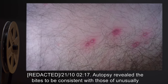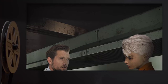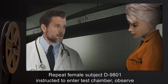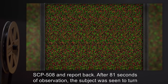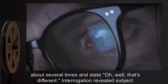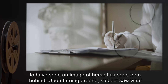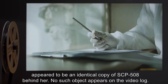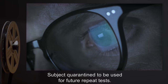Autopsy revealed the bites to be consistent with those of unusually large bedbugs, with traces of a neurotoxin found within the wounds. Experiment 7: Repeat Female Subject D-9801 was instructed to enter the test chamber, observe SCP-508, and report back. After 81 seconds of observation, the subject was seen to turn about several times and state, 'Oh, well... that's different.' Interrogation revealed the subject to have seen an image of herself as seen from behind. Upon turning around, the subject saw what appeared to be an identical copy of SCP-508 behind her. No such object appears on the video log. Subject was quarantined for future repeat tests.